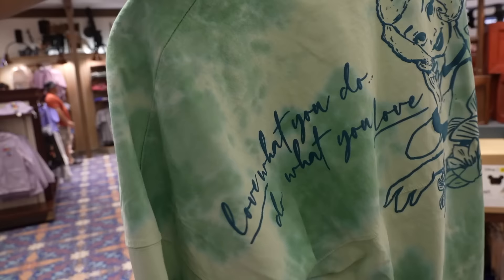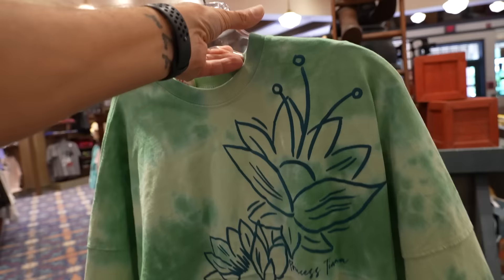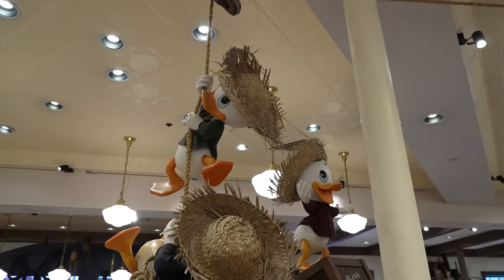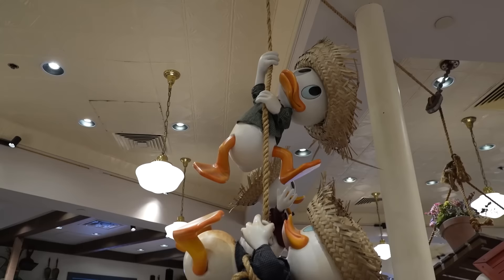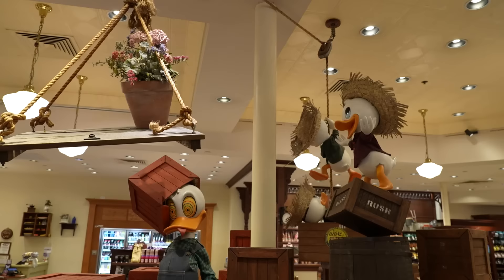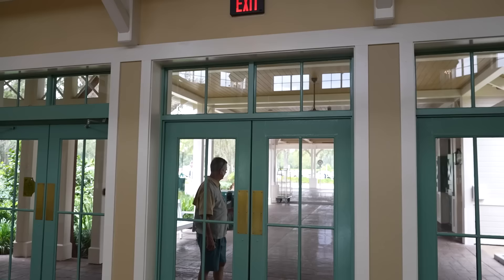They just put out these Princess Tiana spirit jerseys - 'Love What You Do, Do What You Love' - with Tiana on the front. There's also a bit of motion happening in the center of the store because Huey, Dewey, and Louie are causing a little bit of ruckus - animated figures trying to lift up a crate, having already accidentally dropped one on Donald's head.